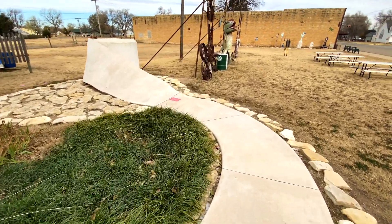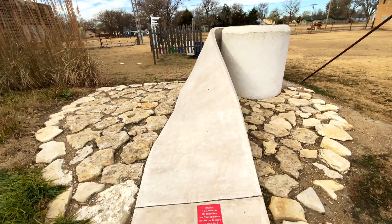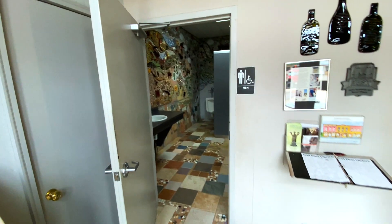Let's see what this little sign says: please, no climbing or bicycles or skateboards on the toilet paper. The population of Lucas is just under 400 people, but as the grassroots art capital of Kansas they get thousands of visitors a year. They didn't have a public toilet, so boom — problem solved. Another art exhibit and now you have a public toilet. That's pretty cool.